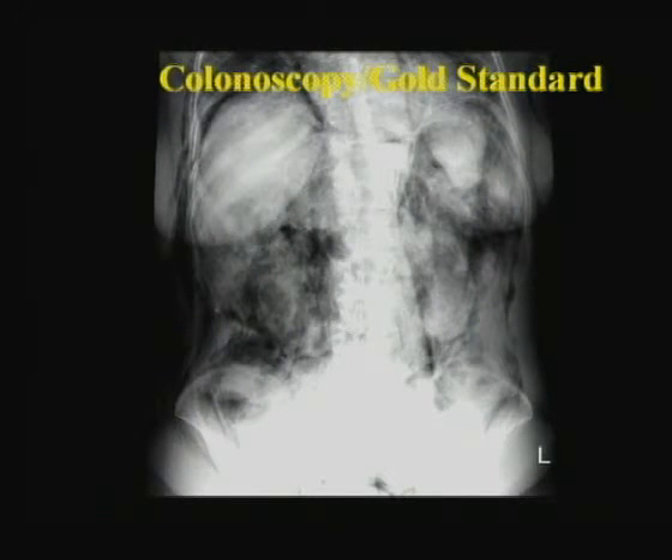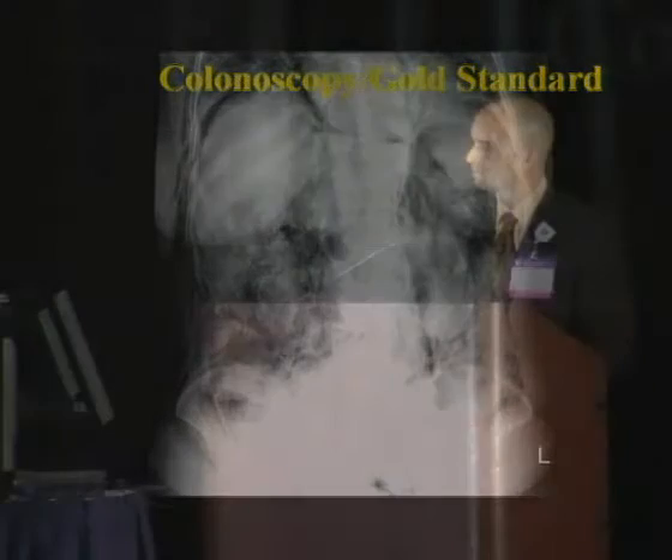Clearly, colonoscopy is the gold standard - it probably has the best sensitivity, for diminutive lesions and likely for larger lesions as well, though a well-performed virtual colonoscopy performs very similarly. It also offers the ability to biopsy and remove lesions. However, one patient had a two-millimeter lesion biopsied at colonoscopy and developed intraperitoneal and retroperitoneal gas requiring surgery. About one to three in 1,000 patients who undergo colonoscopy with biopsy will encounter perforation. There are also issues with bleeding, sedation costs, and the cost of biopsying every small lesion - including fees for polypectomy and polyp pathology interpretation.